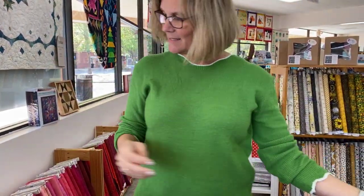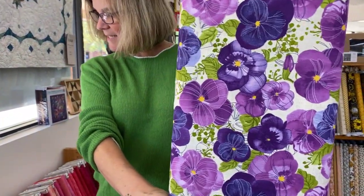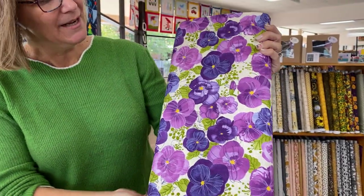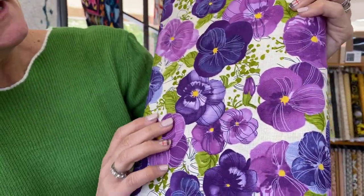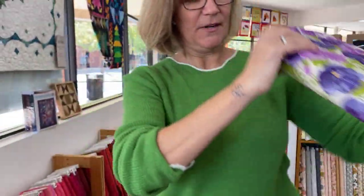Pansy's Posies has these lovely blooms on the main print along with birds and spring sprigs. This is by Robin Pickens for Moda. I really like that background — it has a little bit of hatchiness to it, almost like a linen or a canvas. It's very pretty.